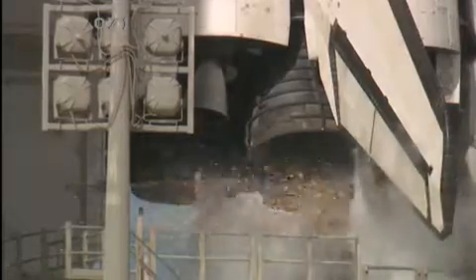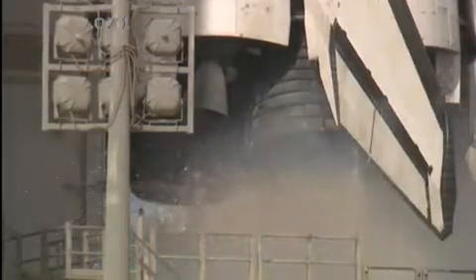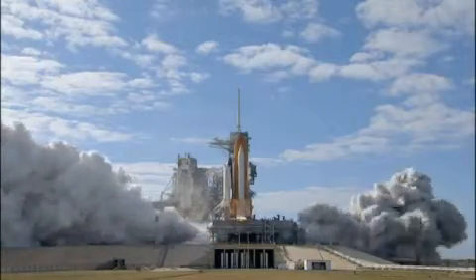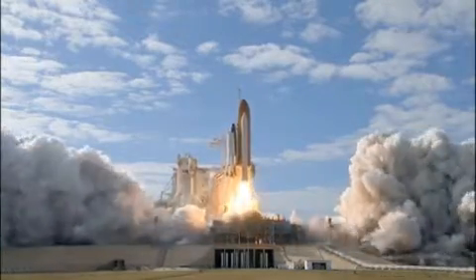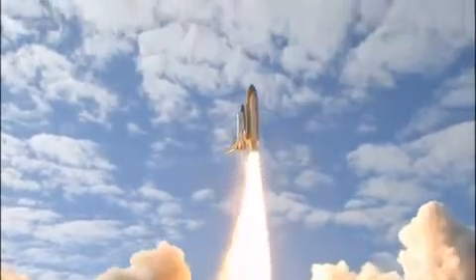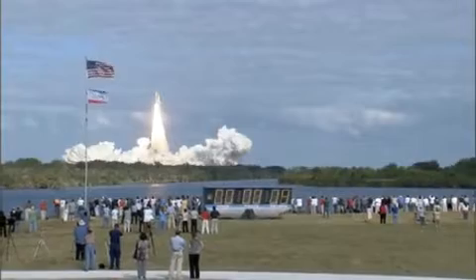Team NS, 10, 9, 8, 7, 6, 5, 4, 3, 2, 1, 0, and liftoff of Space Shuttle Atlantis on a mission to build, resupply, and to do research on the International Space Station.